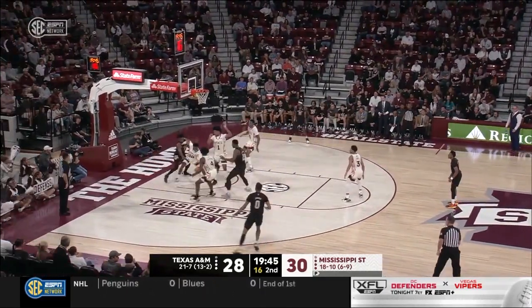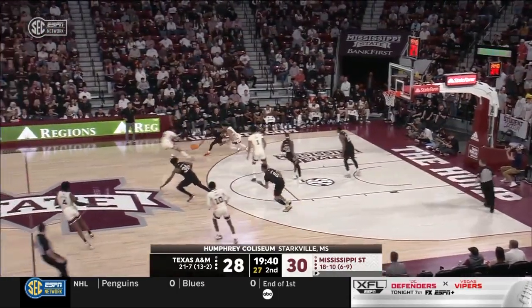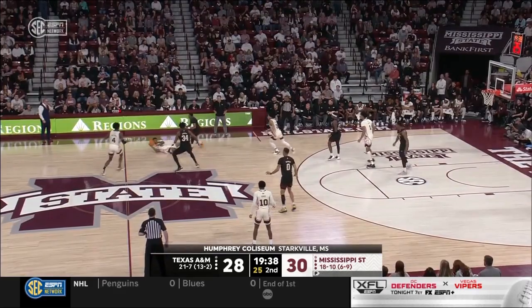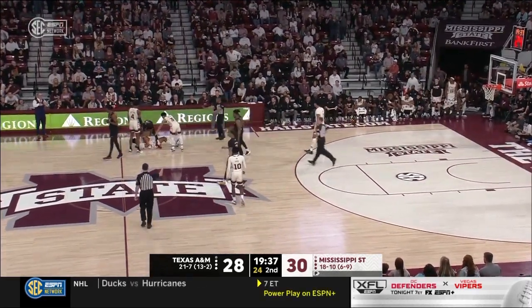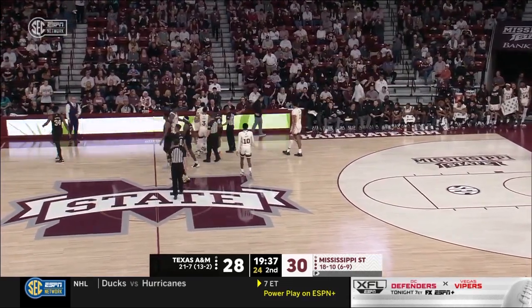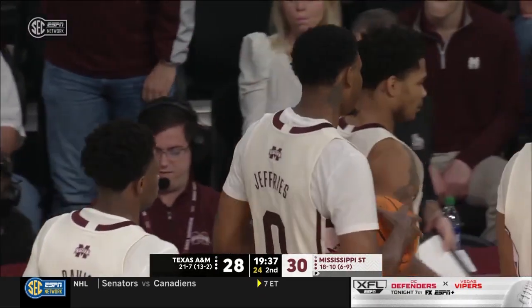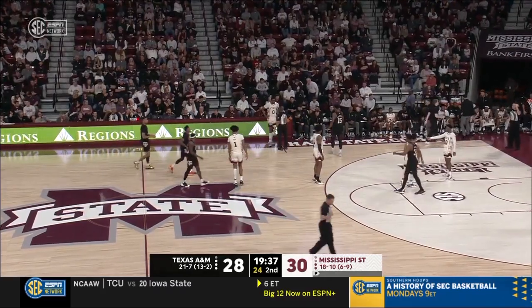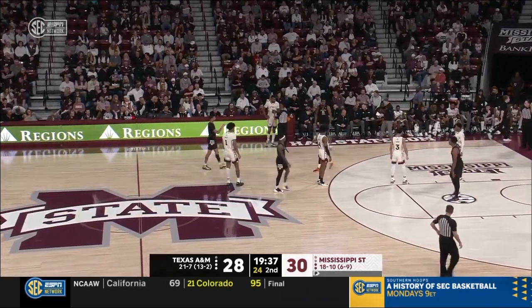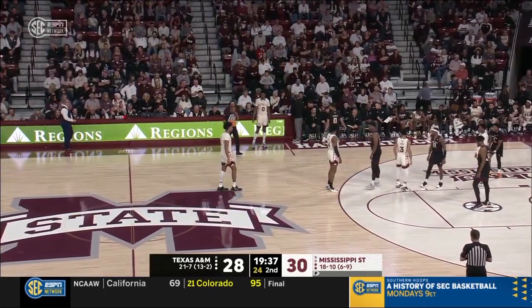Texas A&M turns it over on the first possession. Here's Shaq Moore — nearly turns it over — and a timeout. DJ Jeffries was trying to get a timeout, caught it and kind of slid on his back — guess he never fully had possession. We'll put an asterisk next to that timeout. If Mississippi State needs one late, we also got to watch the rest of this possession — you burned a timeout, you better get points out of it. When you're a head coach and your players call a timeout and burn one you have, it takes a lot of the control from you in tactical moments.